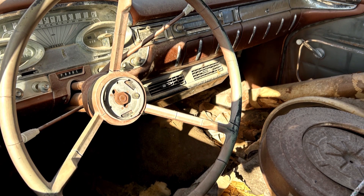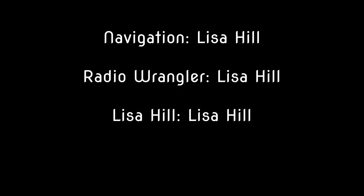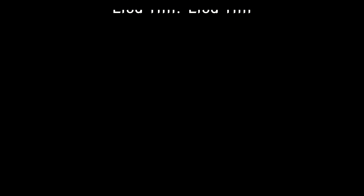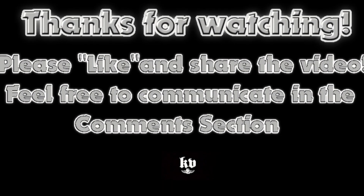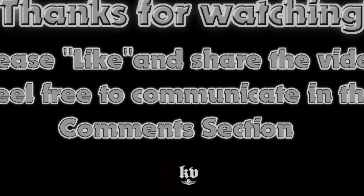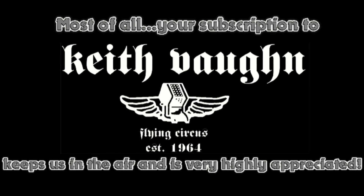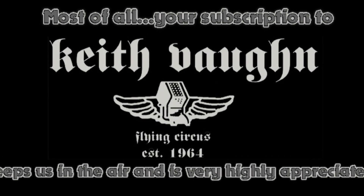It was a great time in Tucumcari once again. Now, on back to Amarillo. We appreciate you checking out our road trip up the Mother Road, Route 66, to Tucumcari. We do this quite a bit — we are Route 66ers, lovers of the Mother Road. Come back for more Route 66 content here at Keith Vaughn's Flying Circus. I do appreciate your subscription in a big way. Take care. God bless.